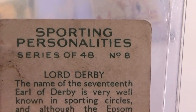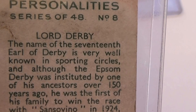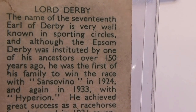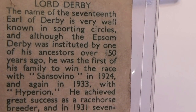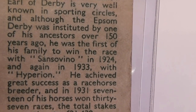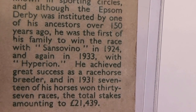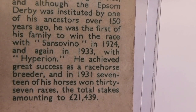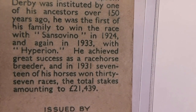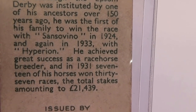Sporting Personalities. Well known in the sporting world. Great success as a racehorse breeder. Seventeen of his horses won 37 races, total stakes of 21,000 — and remember, that's back in 1933. Wow.